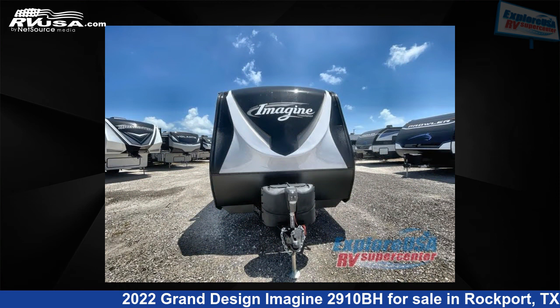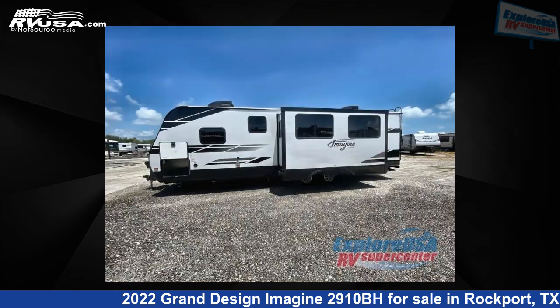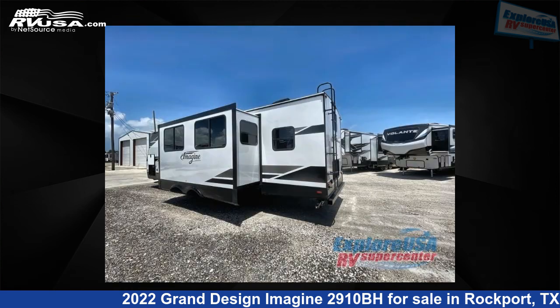This new Grand Design is 33 feet 0 inches in length and features one slide-out, a pebble interior, sleeps 10, and 52 gallons fresh water capacity. The floor plan layout of this travel trailer features bunkhouse, front bedroom, two-entry and exit doors, and a U-shaped dinette.